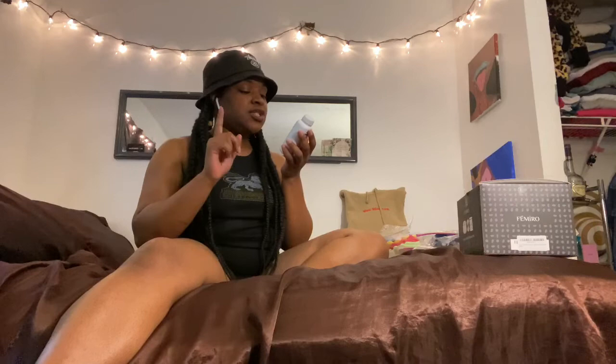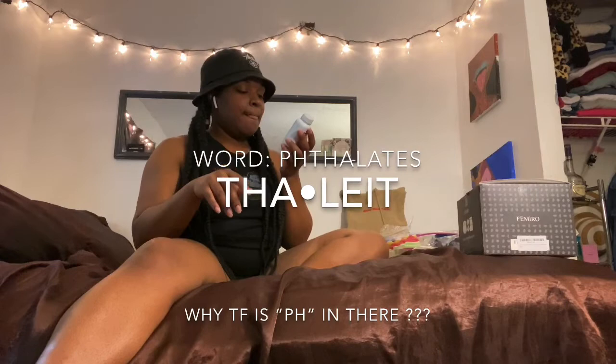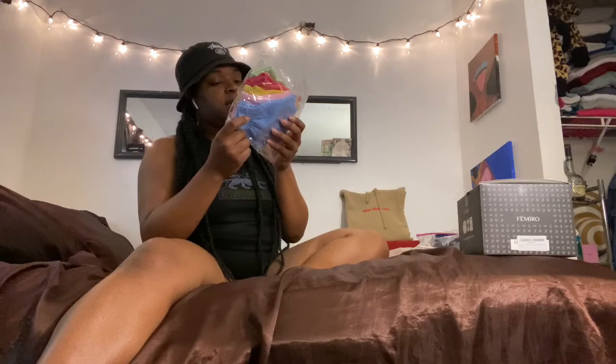The word I was trying to spell was 'phthalates' — P-H-T-H-A — I had to Google it. Next I have a pack of seven double-sided exfoliation gloves. I use them with coffee scrubs or turmeric scrubs. They get dirty and change colors, but you can just pop them in the wash and dryer and they come out good as new.